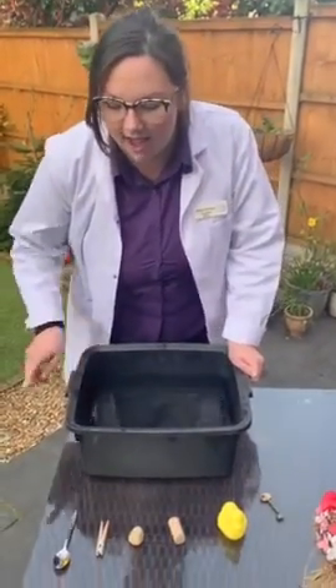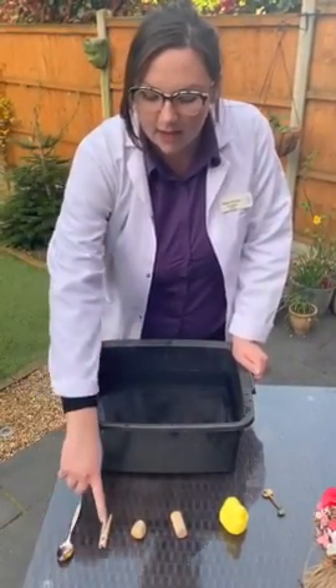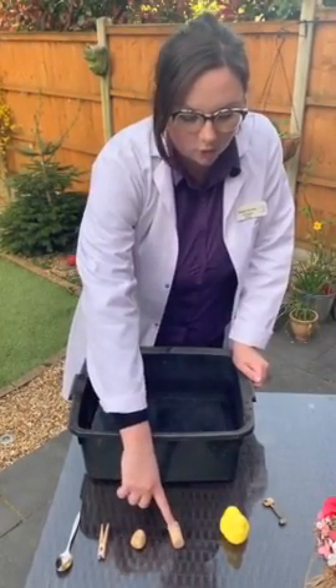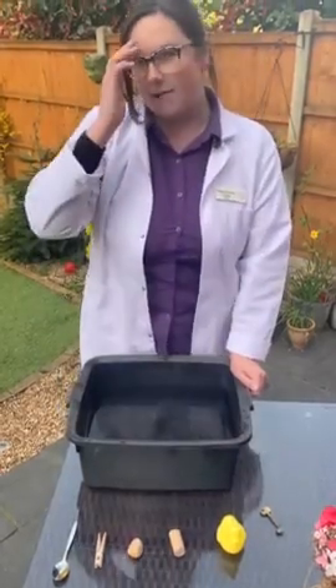So today we've got a spoon, a peg, a stone, a cork, a duck and a key from our garage.